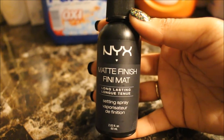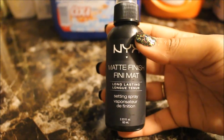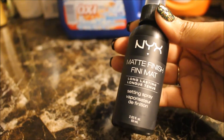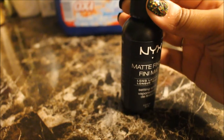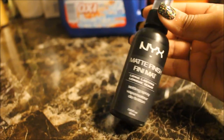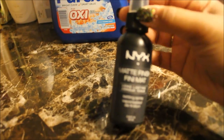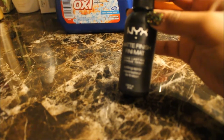This NYX Matte Finish Setting Spray — I've been wanting to try this for a while. It retails at CVS for $7.99 but it was on sale for $5.99, and I had the $5 Extra Care Bucks which took off $5, so I only paid $0.99 plus tax. That is a definite great deal. I'm excited to try it — I've heard good things and it says long-lasting.